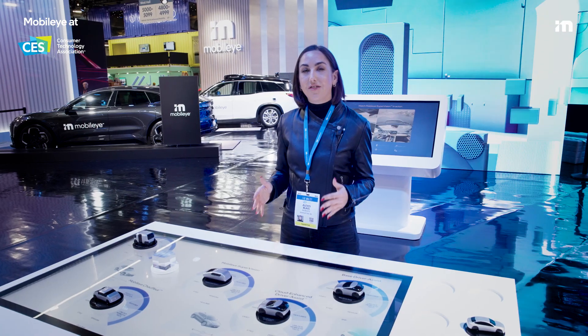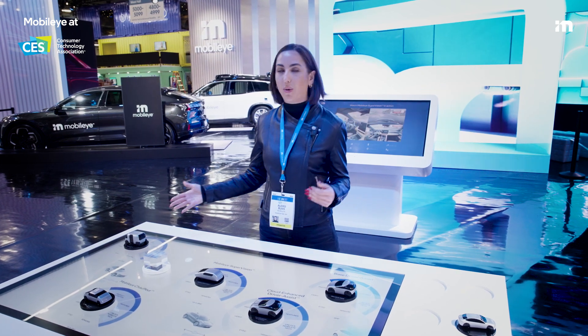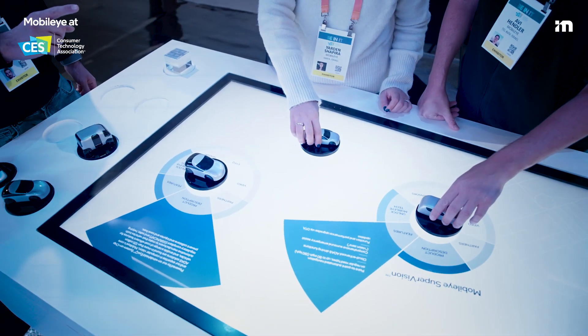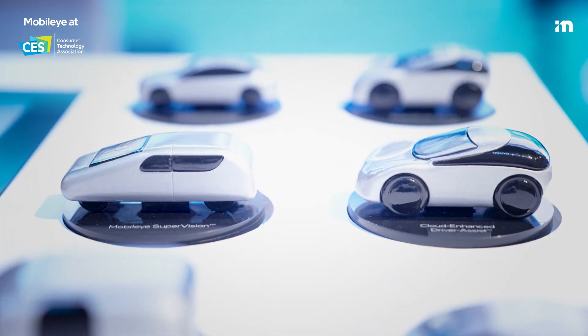Here we have an interactive product table that takes you through the full spectrum of solutions from base ADAS all the way through to Mobileye Drive. What's great here is you can really see that by adding new technology layers you can expand the capabilities of each system. You can also see how Mobileye Supervision can act as a bridge to full autonomy.